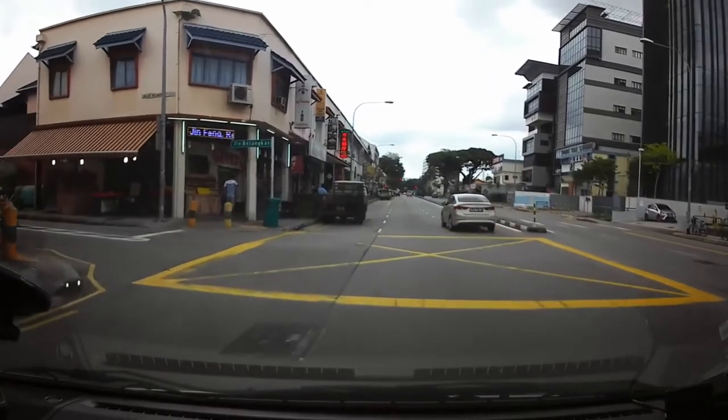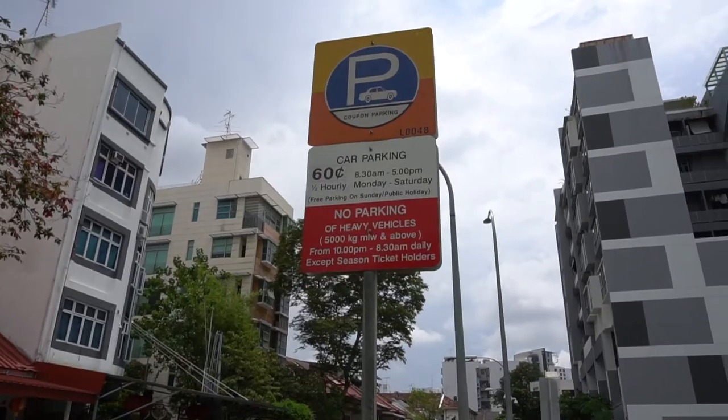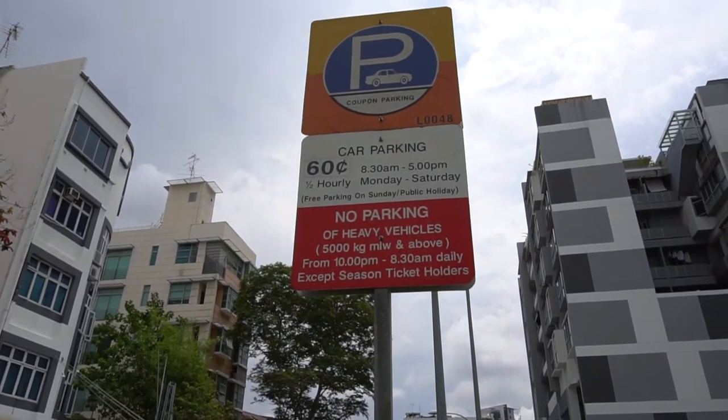And some public car parks provide free parking after 5 p.m. or 10 p.m. Car parks that are free after 5 p.m. are usually in non-residential areas like this one. Since there's a lot of eateries here, probably the government is encouraging you to eat dinner here, so that's why they provide free parking during dinner time. And one example of public car parks that's free after 10 p.m. is the Newton Circus Food Centre — that's like encouraging you guys to eat supper.